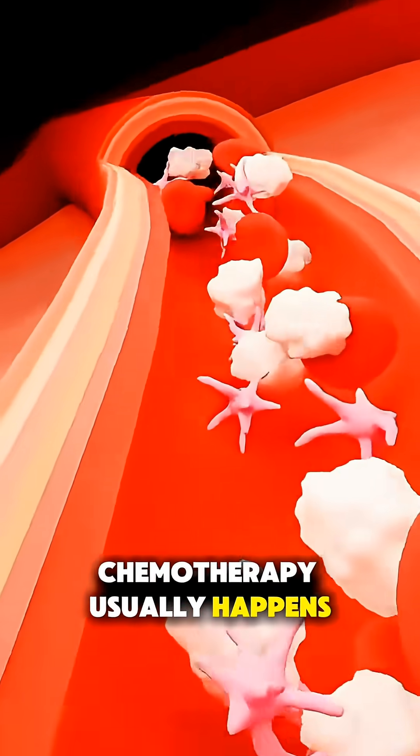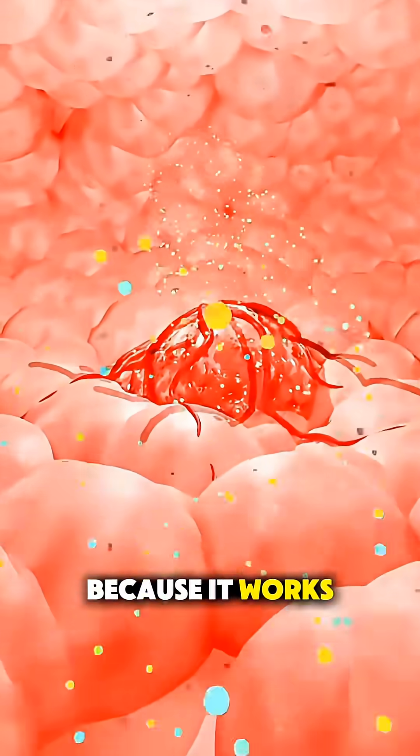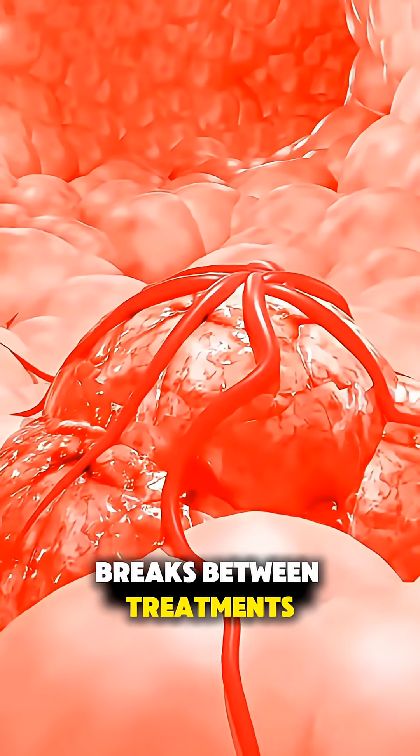Chemotherapy usually happens in repeated rounds because it works best over time, giving your body breaks between treatments.